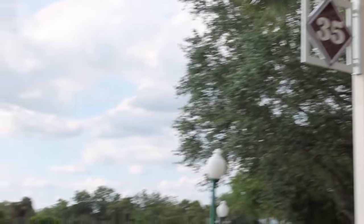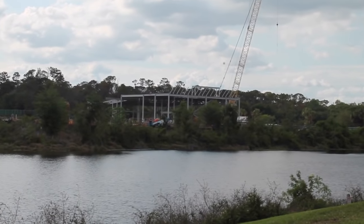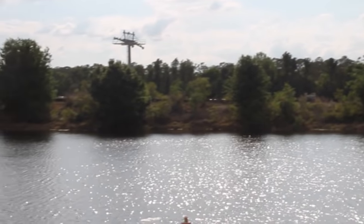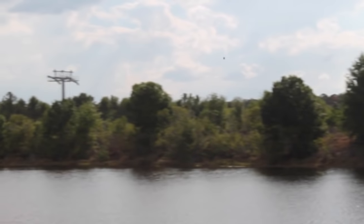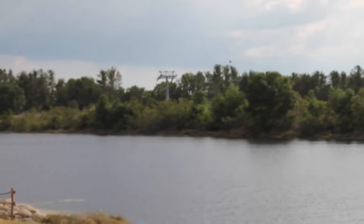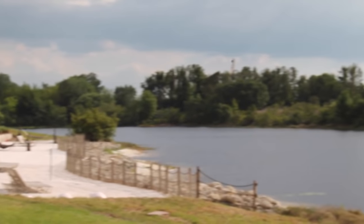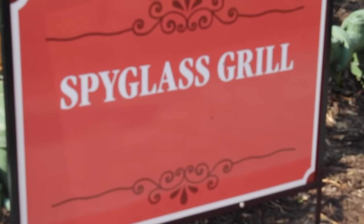Right across from building 35, as you can see, this is the construction for the gondola system. This is going to be where probably one of the main hubs is. These are some of the towers that are going to be associated with the pulley system that will be taking the gondolas back and forth. And on your left is a nice little relaxing beach area. This area did not have a lot of noise in terms of construction, which was very refreshing.